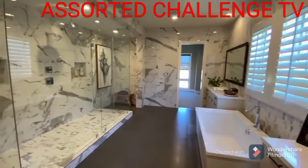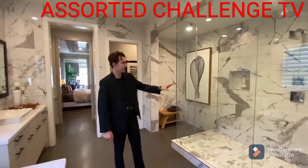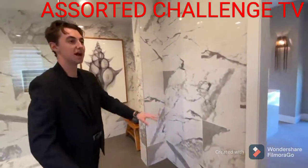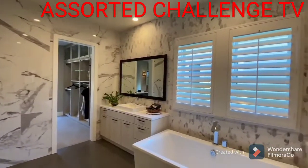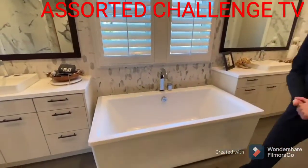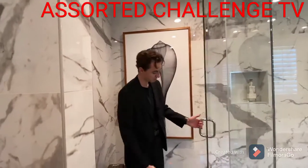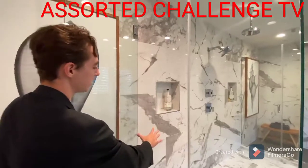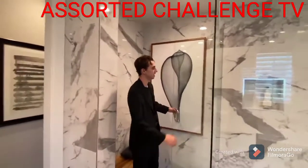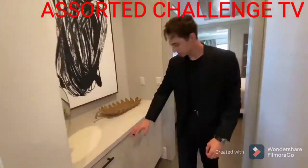We have this absolutely huge master spa area. You've got dual shower heads inside the shower and a custom marble design featured around the entire bathroom space — marble right here, marble behind the mirrors, on the dual vanities on either side, and on the flooring and walls of the shower. You also have a very large freestanding tub. The dual shower heads allow separate temperatures for each person, which is a great feature.